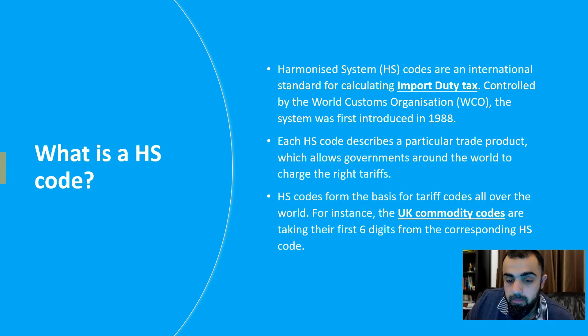The HS codes I mentioned earlier — Harmonized System codes — are international standards for calculating import duty taxes. Around 160 countries use these codes to calculate the accurate amount of import duties. They were first introduced in 1988. Each HS code describes a particular trade product, allowing governments around the world to charge the right tariffs. UK commodity codes take their first six digits from the HS code.